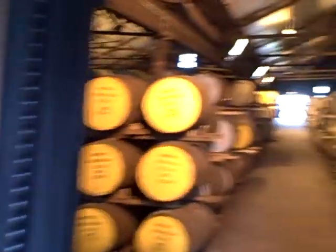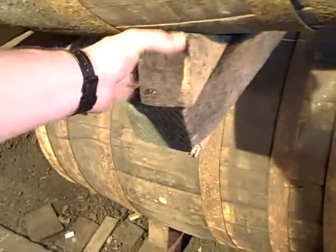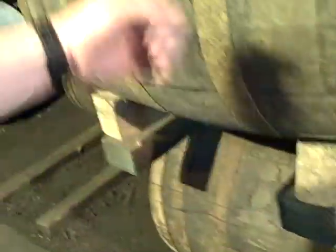And here we are in the warehouses now, just going to have a wee walk through. Now, because it is a family open day and it's not just your malt aficionados coming through here, they had to give extra thought to this — because someone realised if you've got kids walking through here and they pull out the barrel wedges, they could bring a thumping great barrel down on top of them. So what they've done is screwed in the barrel wedges. Very thoughtful, very good thing to do.